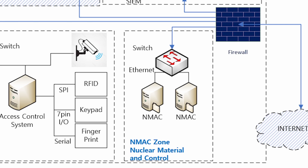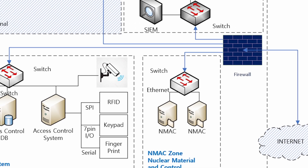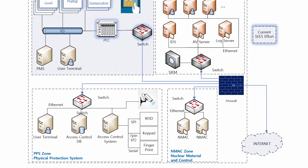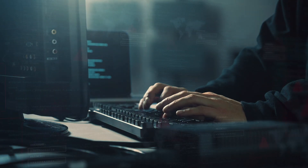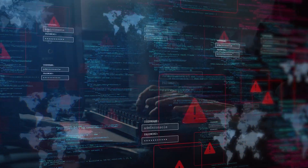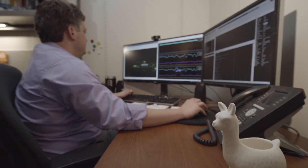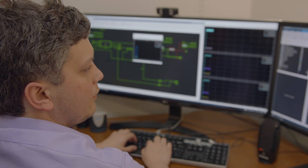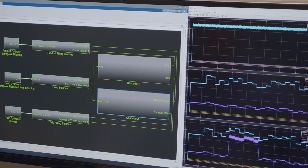New nuclear control systems will have significantly more reliance on digital technology when compared to existing large reactors. The protection of these digital assets is important as cyber attacks continue to increase in frequency and sophistication across many industries. Sandia is driving the development of new standards and technologies to better design and secure future nuclear control systems.